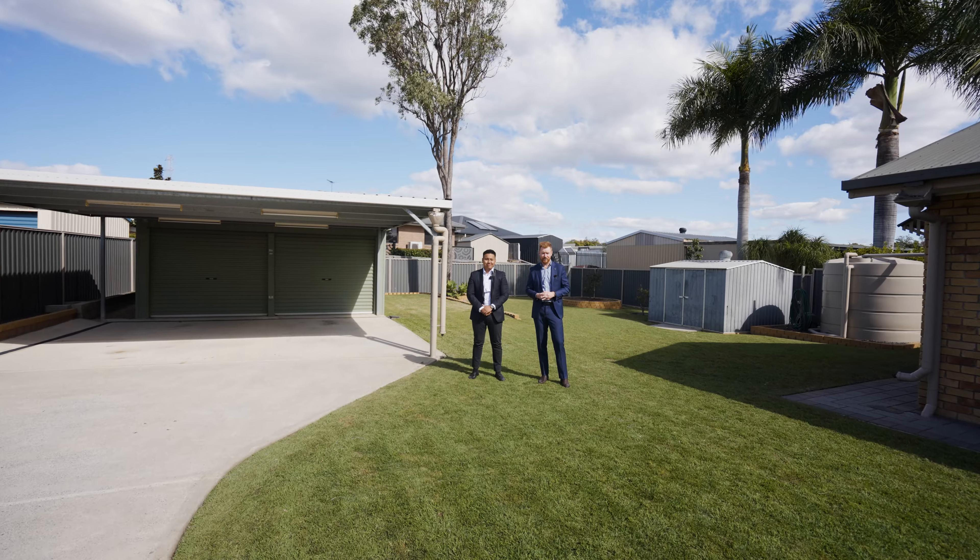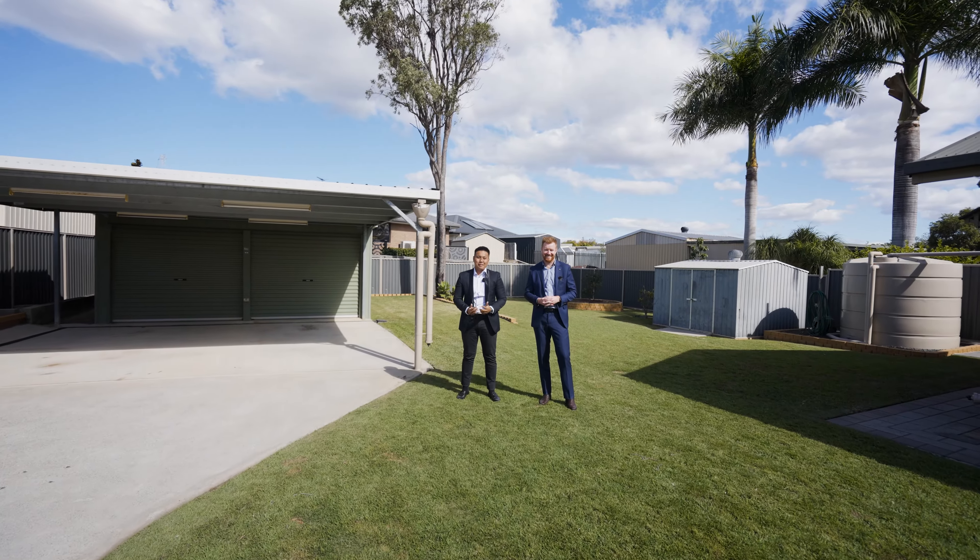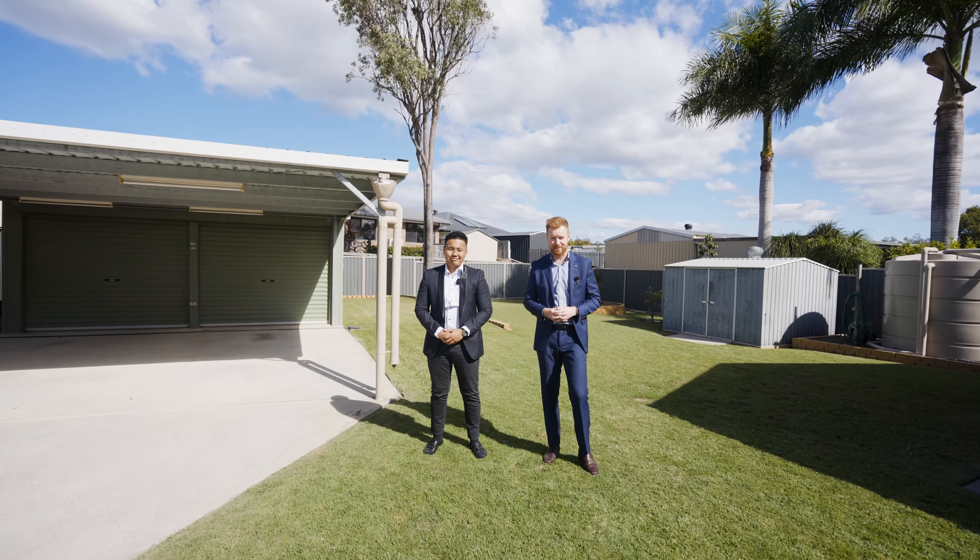There's plenty more to see and enjoy here. I'm Cory Martin, and I'm Tommy Mac, and we look forward to seeing you at the next Open for Inspection.